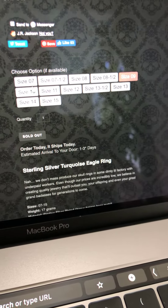Nine is sold out. Tens are sold out. Elevens are sold out. Twelves, 13 and a half, 13 — 14s are in stock and 15s are in stock.